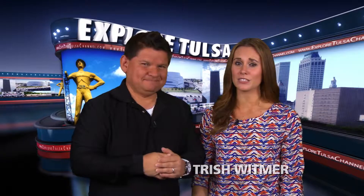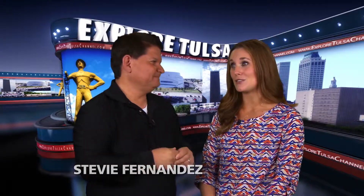Hello again. It's so nice of you to have stayed with us for more Explore Tulsa. Stevie, do you like doing some cooking out? Oh, I love to cook out on the grill, Trish.